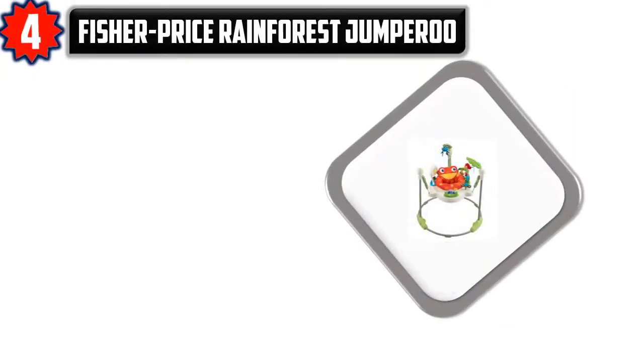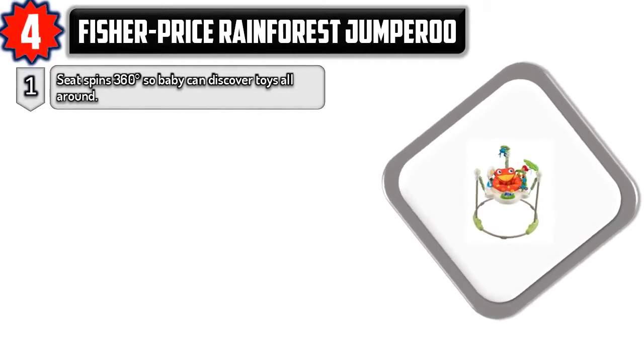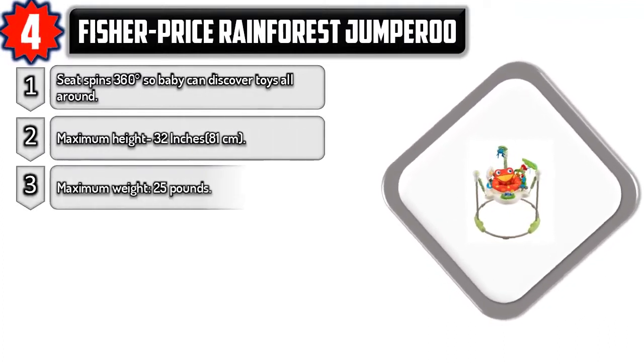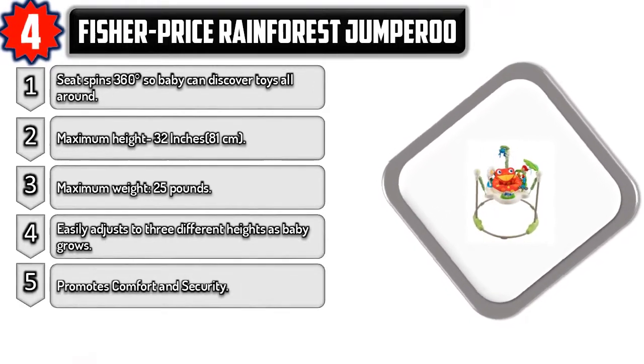Number four: Fisher-Price Rainforest Jumper. Seat spins 360 degrees so baby can discover toys all around. Maximum height 32 inches (81 centimeters), maximum weight 25 pounds. Easily adjusts to three different heights as baby grows, promoting comfort and security. Check the description for prices.